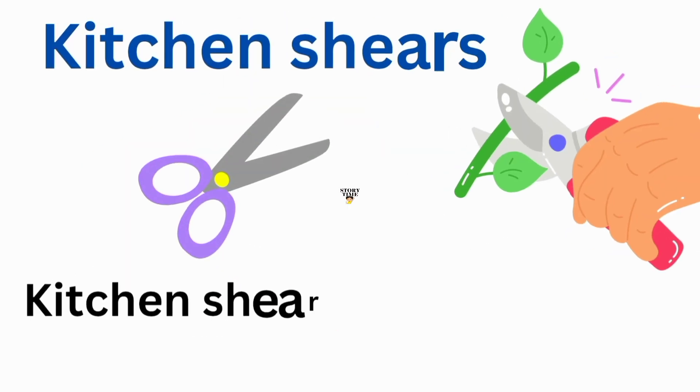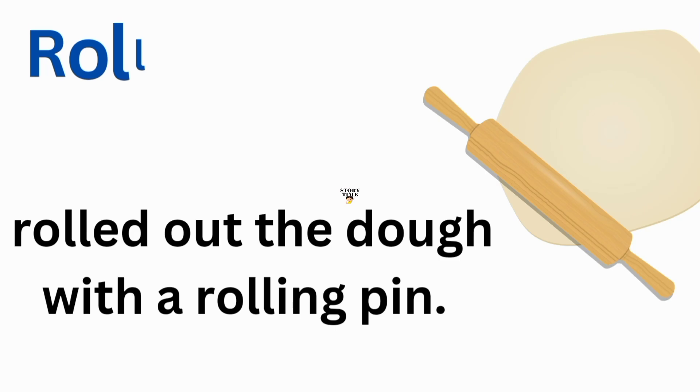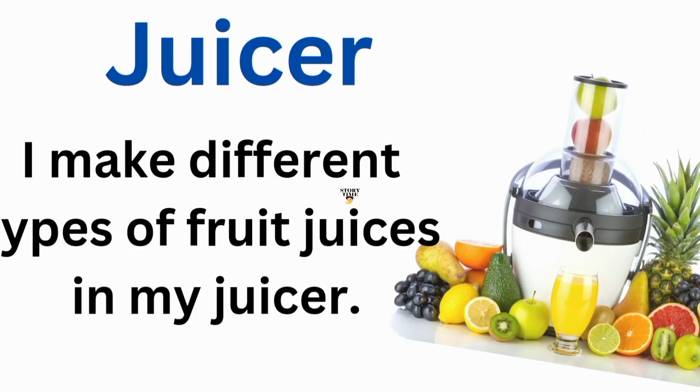Kitchen shears. Kitchen shears cut food easily. Rolling pin. I roll out the dough with a rolling pin.